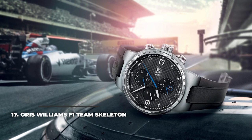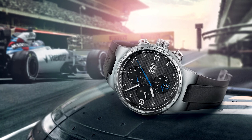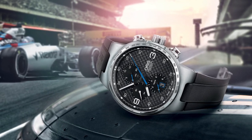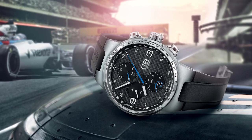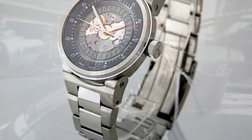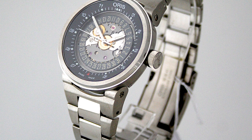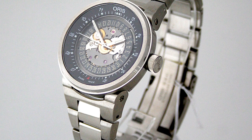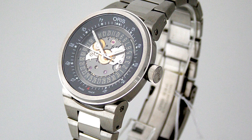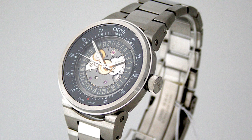17. Oris Williams F1 Team Skeleton. At first glance, the Oris Williams F1 Team Skeleton might not even give you the feeling it's a watch, with its bizarre dial. But when you take your time to really understand what the Swiss watchmakers in collaboration with the Williams F1 Team have done there, it's impressive. The watch certainly has that racing vibe to it, with its skeleton-center dial that shows a little bit of the Oris Caliber 733 automatic movement that powers the watch. Adding to the beauty of the design is the inner rim with date numerals and the black outer rim for the hour and minutes.